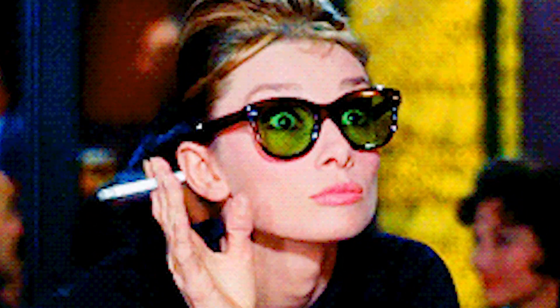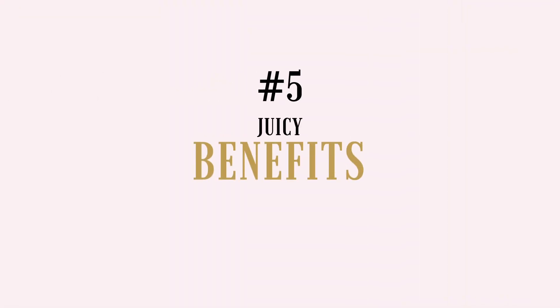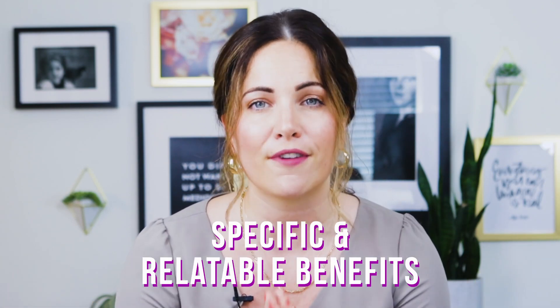Next up, number five: juicy benefits. What I'm looking for here on a sales page are reasons why the prospect should buy your product. It's not enough to simply show them what they're getting — it changes the game altogether when a prospect believes they have to have it. There's a reason why as toddlers we go through that phase of questioning everything: we're genuinely curious creatures always wondering, 'Why? What's in it for me?' You answer this in your sales copy by presenting specific and relatable benefits your product can provide. And remember: features are not benefits. Features are something your product has or is, whereas benefits illustrate desired results that solve real pain points.